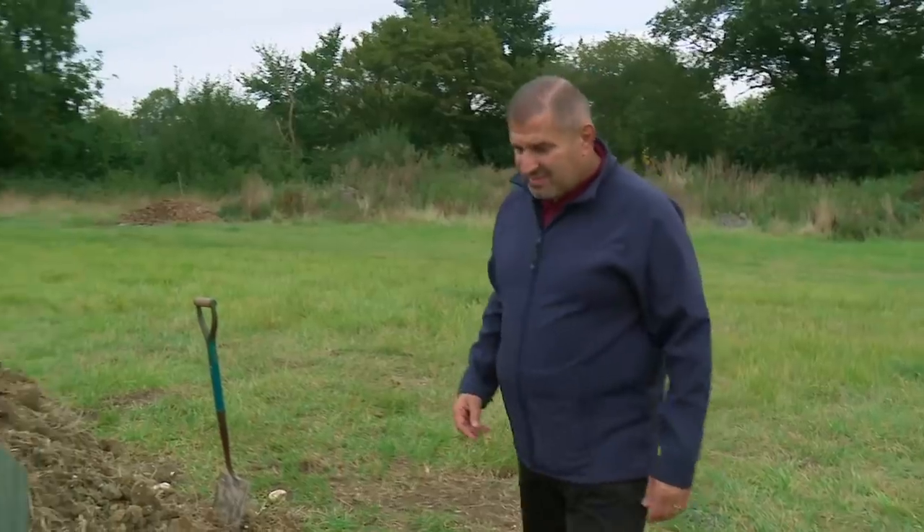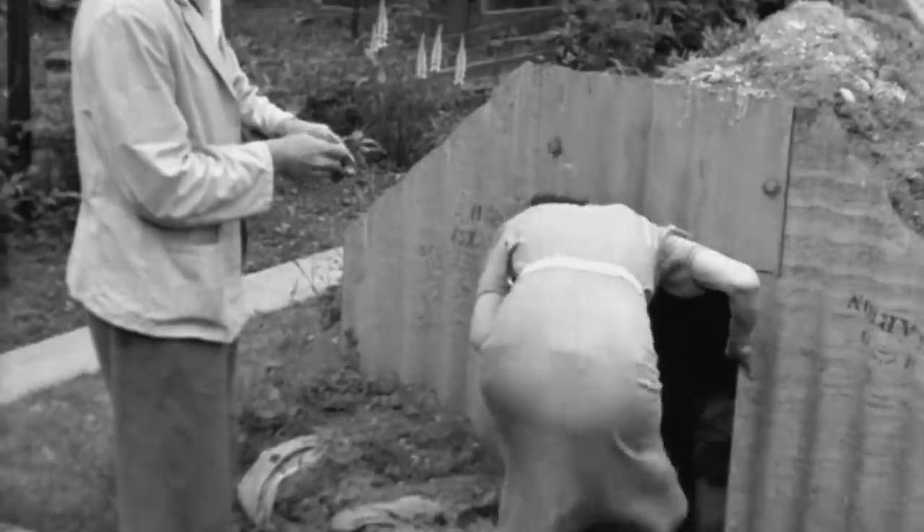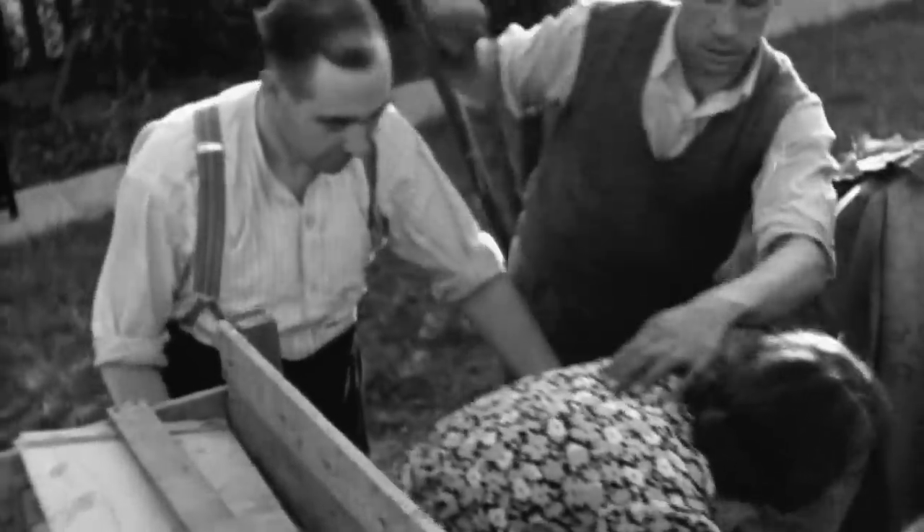Let's have a look at what it looks like. We've done better than what the twins would have done, put it that way. Anderson shelters were designed so that householders could easily put them together in their back gardens. The combination of curved corrugated steel, half buried in the ground and covered with earth, made them incredibly strong, but they would have been a dark and damp place to spend the night.